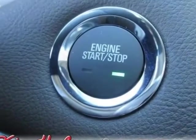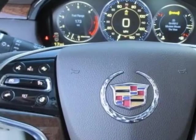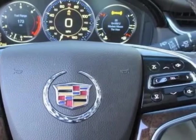Power Rear Window, Emissions Federal Requirements, Silver Coast Metallic, CUE Information and Media Control System with Embedded Navigation.